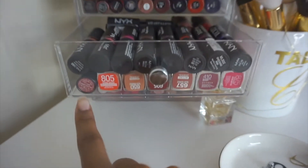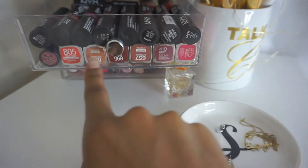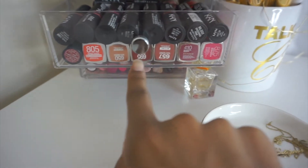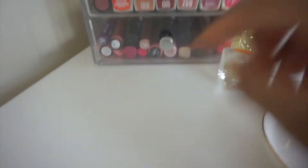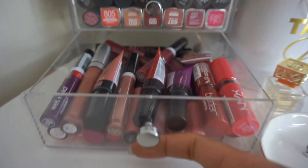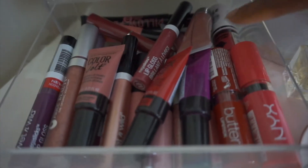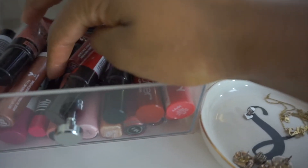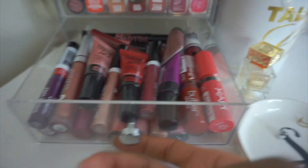I have my Maybelline Color Sensational lipsticks all organized together. This bottom drawer is my kind of lip gloss and weird lipstick drawer — things that don't really have a shape: my Color Jolts by Maybelline, Wet n Wild, some NYX Butter Glosses, a Jcat lip stain, Pillow Plumper from Soap and Glory, and other random lip glosses that I don't wear very often but keep in here anyway.